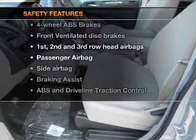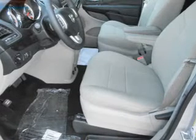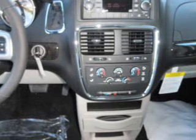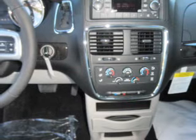rest assured knowing that these top safety components are included. Front ventilated disc brakes, passenger airbag, side airbag, curtain head airbags, stability control. Let us put you in the driver's seat today. Call or click to contact us.